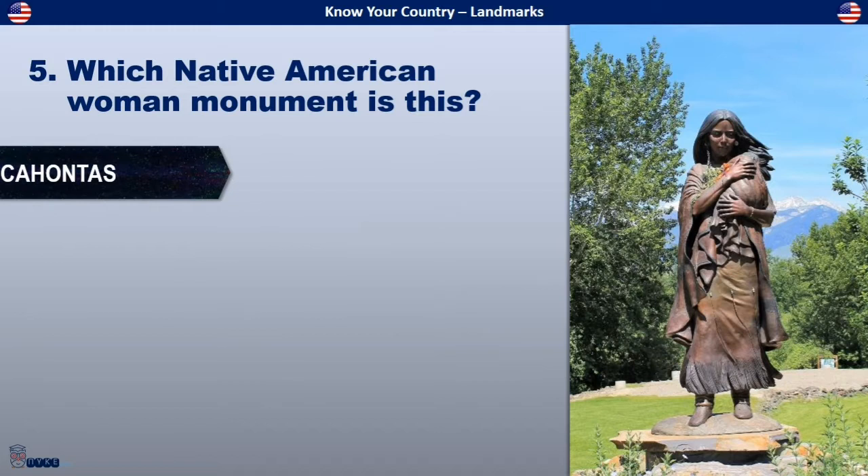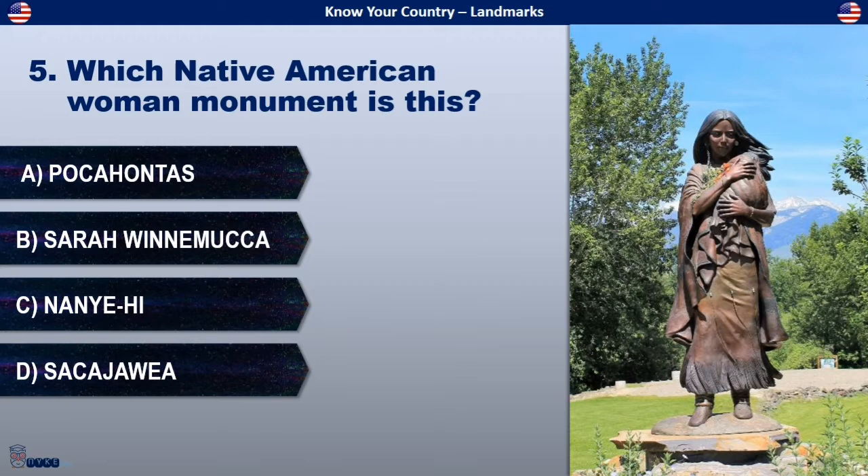Which Native American woman monument is this? Is it Pocahontas, Sarawinamaca, Nanyahi, or Sacagawea?